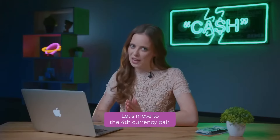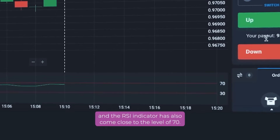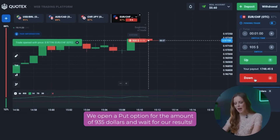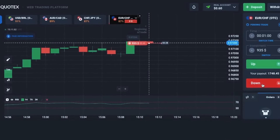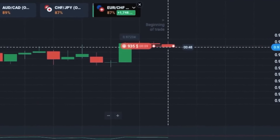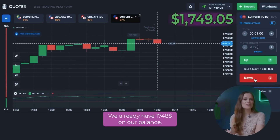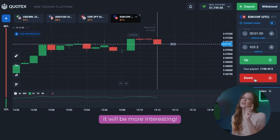Let's move on to the fourth currency pair. We can see how the price has approached the upper resistance level and the RSI indicator has also come close to the level of 70. The situation is already familiar to us. We open a put option for the amount of 935 dollars and wait for our zone. Another successful trade is added to our piggy bank. We already have 1,748 dollars on our balance, so we will enter all trades at 1,000 dollars. It will be more interesting.